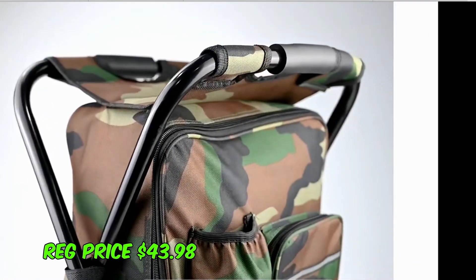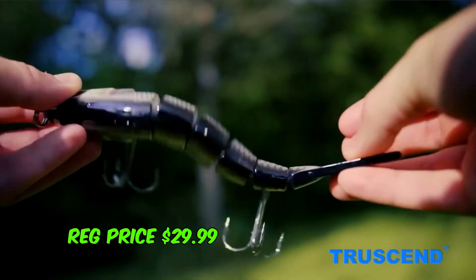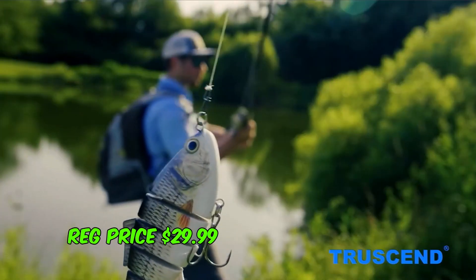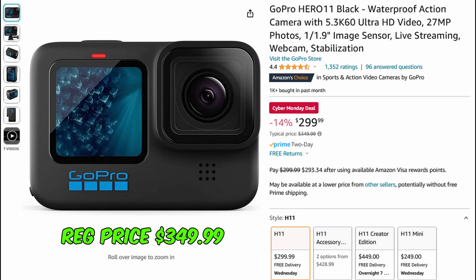Next up we have the True Sand fishing lure set at $16.99 — this is 43% off. Next up we have the GoPro Hero 11, it's 14% off at $299, regularly $349.